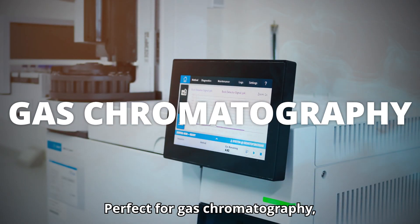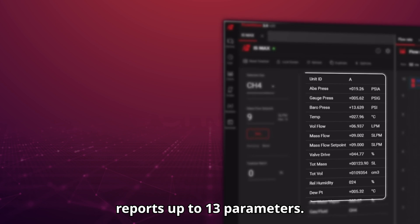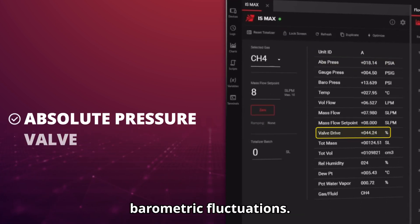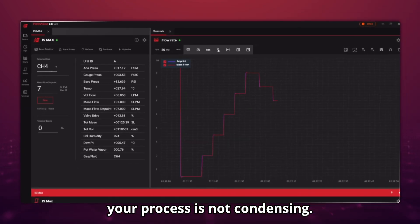Perfect for gas chromatography, the IS Max intrinsically safe mass flow controller reports up to 13 parameters. Use absolute pressure measurements to eliminate barometric fluctuations, valve drive measurements to help with preventative maintenance scheduling, and dew point reporting to ensure your process is not condensing.